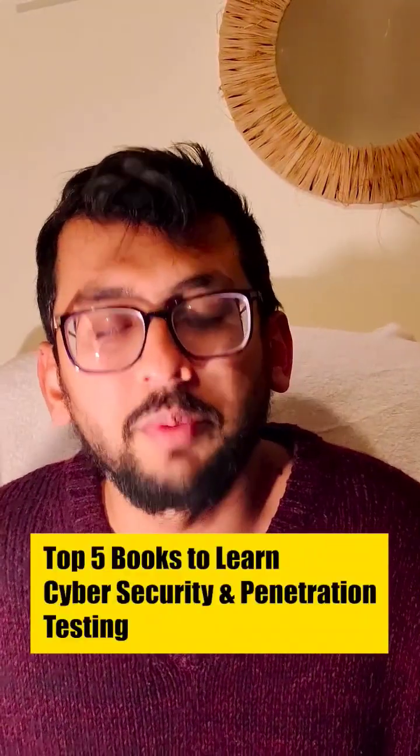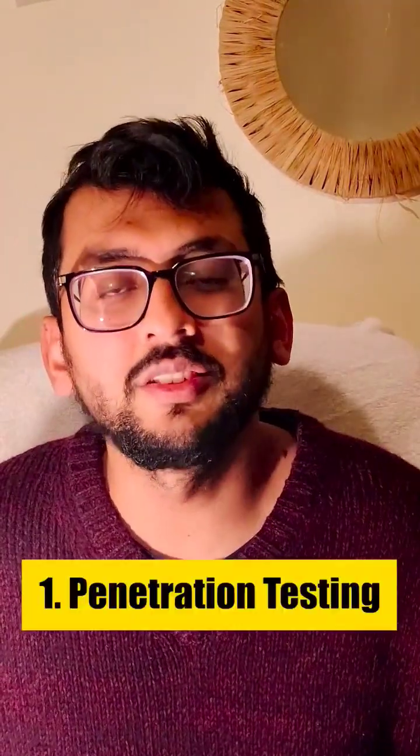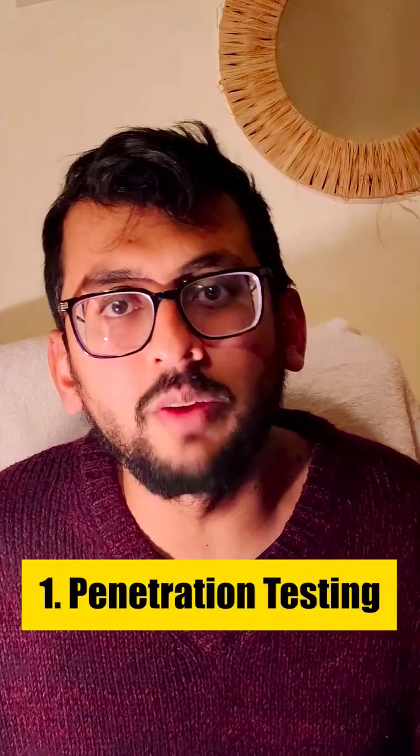Top 5 cybersecurity books to learn cyber security and penetration testing. The first one is Penetration Testing by Georgia Wademan. It's a very good one because it will help you go through the basics, and if you're starting your journey in cyber security, you should definitely check it out.